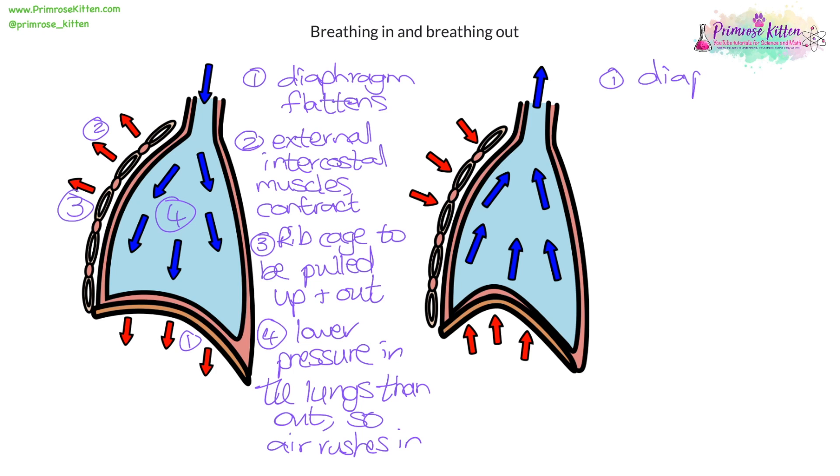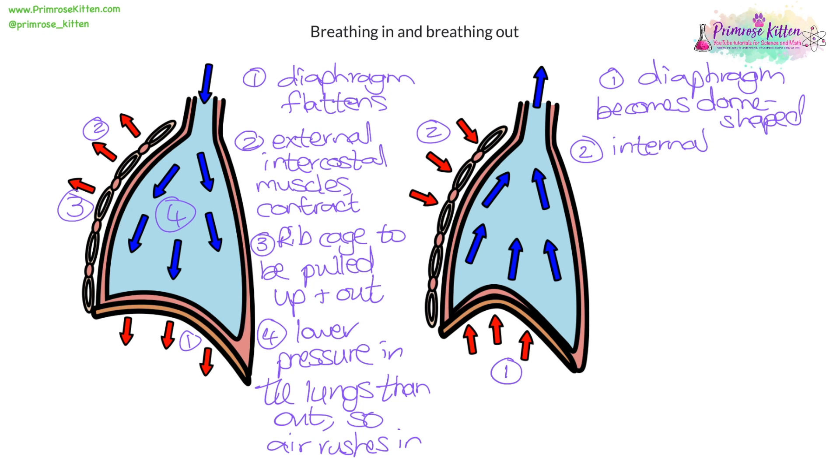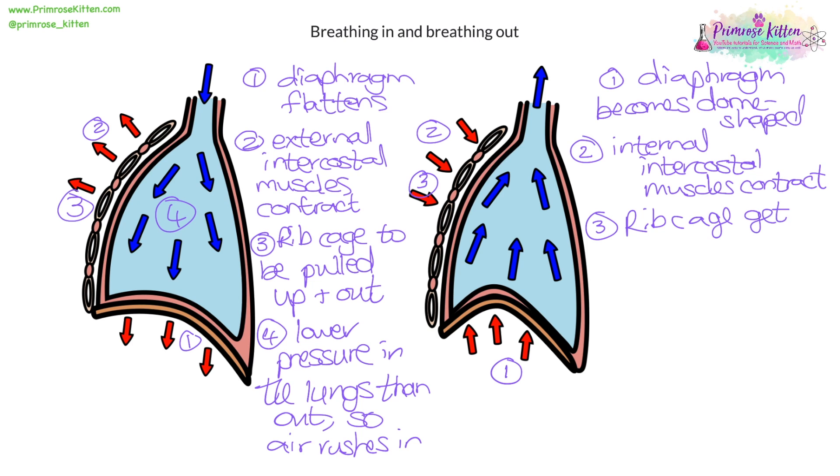Breathing out, you've got the diaphragm down at the bottom. The diaphragm becomes dome-shaped, so it starts to push up. Number two, you've got the internal intercostal muscles contracting. Number three, you've got the rib cage, which gets pulled inwards — pulled down and in.